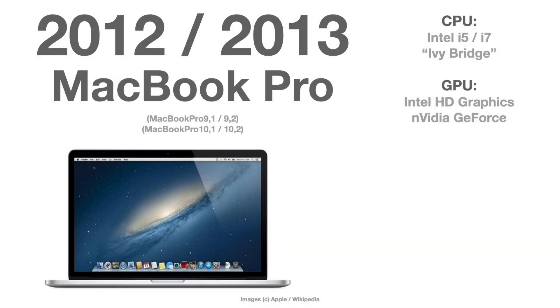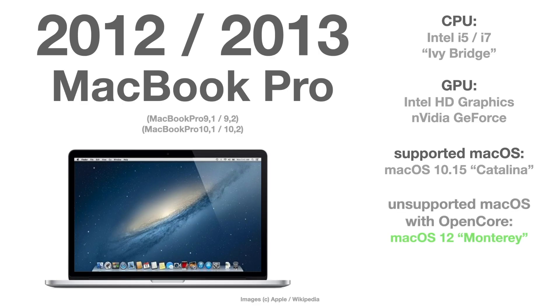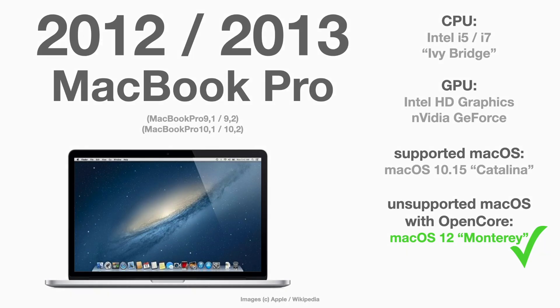Going back to 2012 and 2013, these are the MacBook Pro versions 9 and 10. They are fully capable of running macOS 12 Monterey with OpenCore.